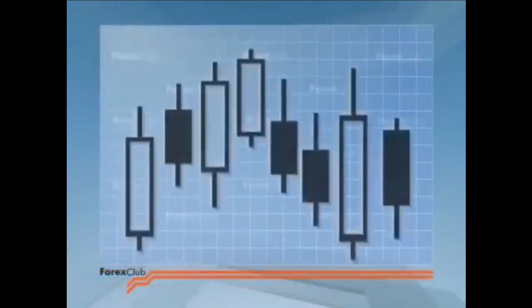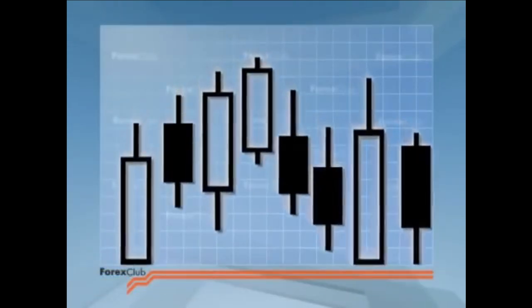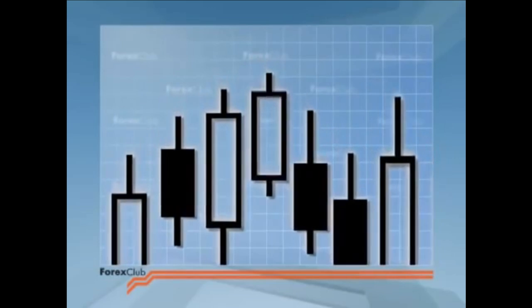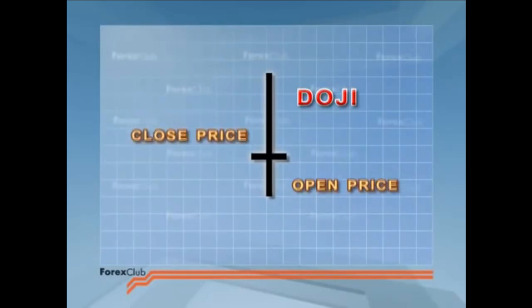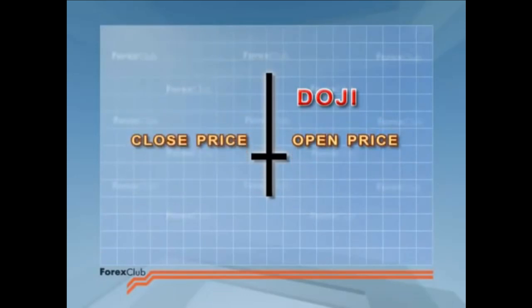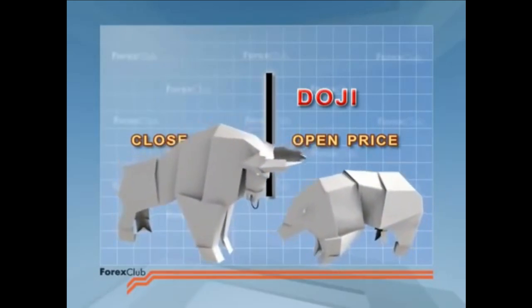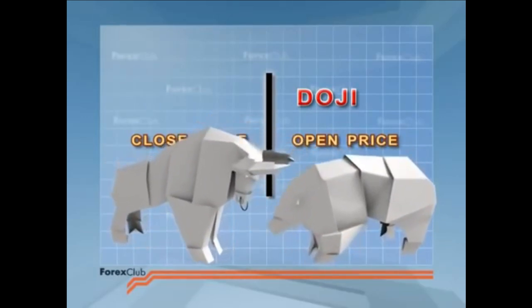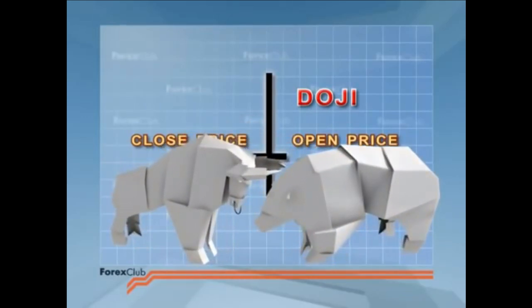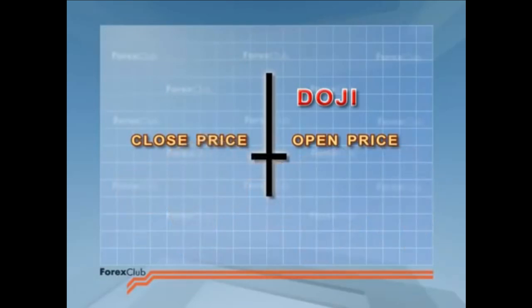Let's get on to the candlesticks themselves. We'll start by taking a look at the doji. This means unskillfully made — unskillfully because they don't have a body, merely a horizontal line. We get doji when the open price and the closed price are equal. This is usually taken as a sign that the bulls and the bears are well matched and their meeting resulted in a draw in this period. Doji signal indecision. Prices closed where they opened, on an even.